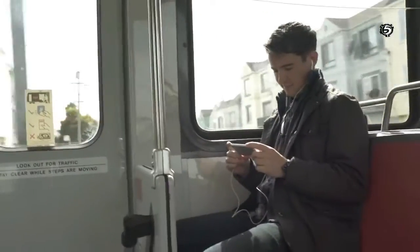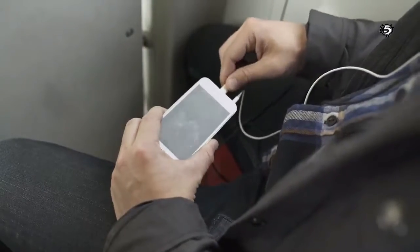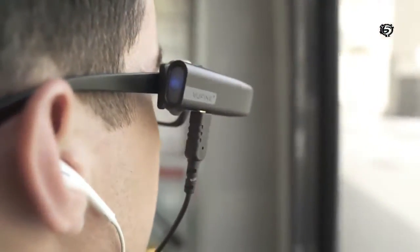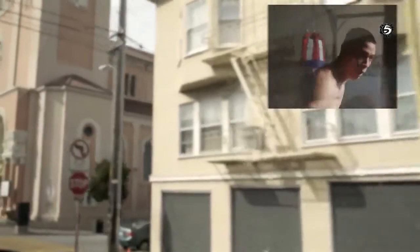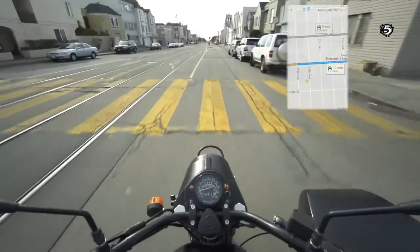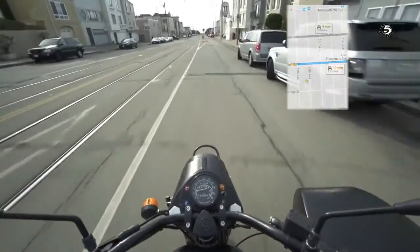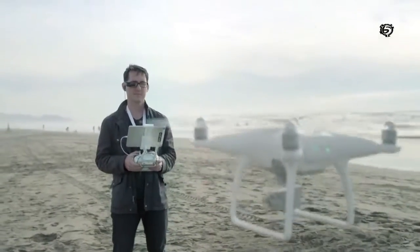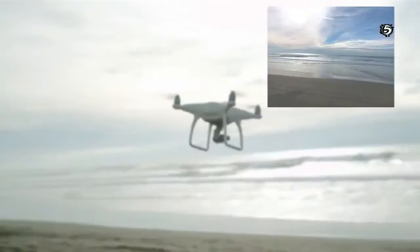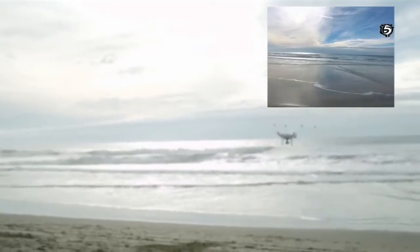ViewFind is a high-definition wearable display that seamlessly integrates with your existing technology. Simply plug any HDMI source into your ViewFind and power up the display. Imagine hands-free navigation, easy-to-follow instructions, or freer vision to pilot your drone even more effectively. ViewFind is more than a second screen — it enhances your current technology, truly unlocking its full potential.